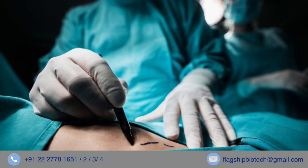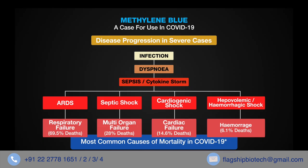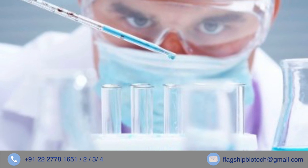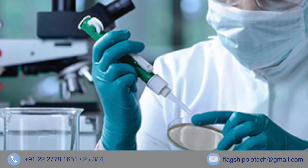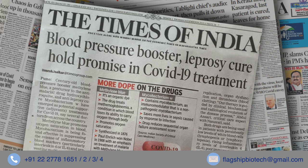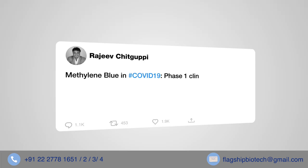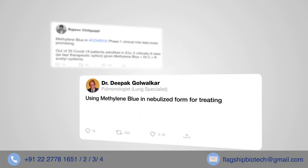Methylene blue is also used as a surgical dye and for sentinel lymph node biopsy. During the current COVID pandemic, a significant number of deaths can be attributed to septic shock. Medical researchers are exploring benefits of early use of methylene blue in reducing cytokine storm related complications. Doctors are also using methylene blue for controlling bradykinin storm and improving oxygen saturation, and evidence of methylene blue as a first-line treatment for COVID is mounting.